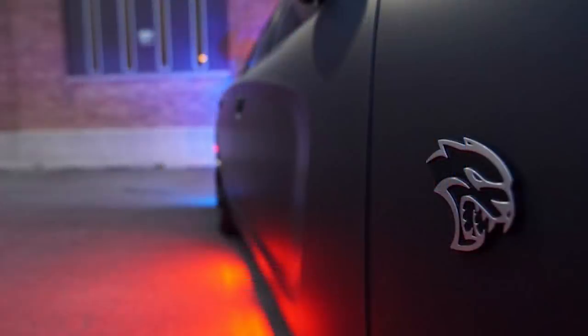For example, everyone was saying that this was a police vehicle only, but that's not the case. For the rest of this video we are going to look at what the bulletproof Hellcat offers, what features it comes with, and clear up any fake news that I come across. So let's get into it.